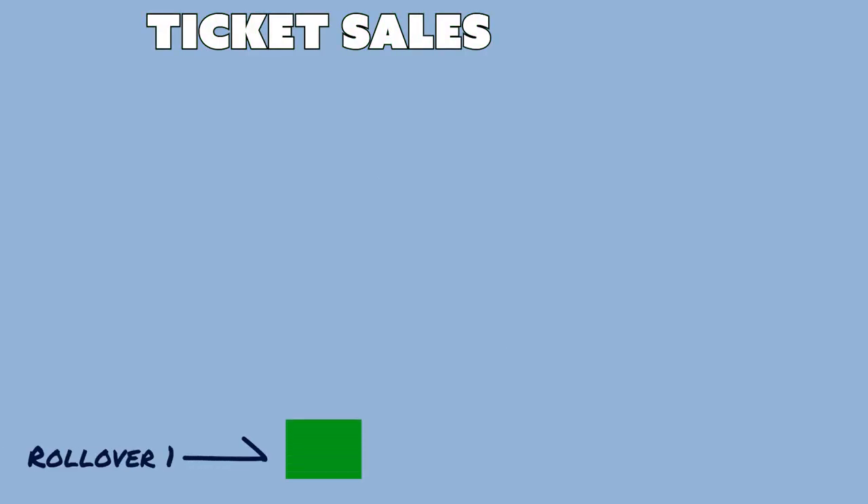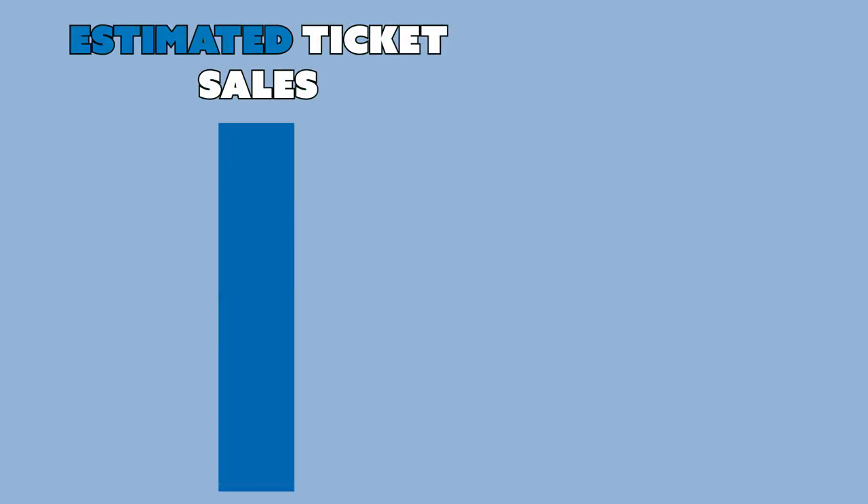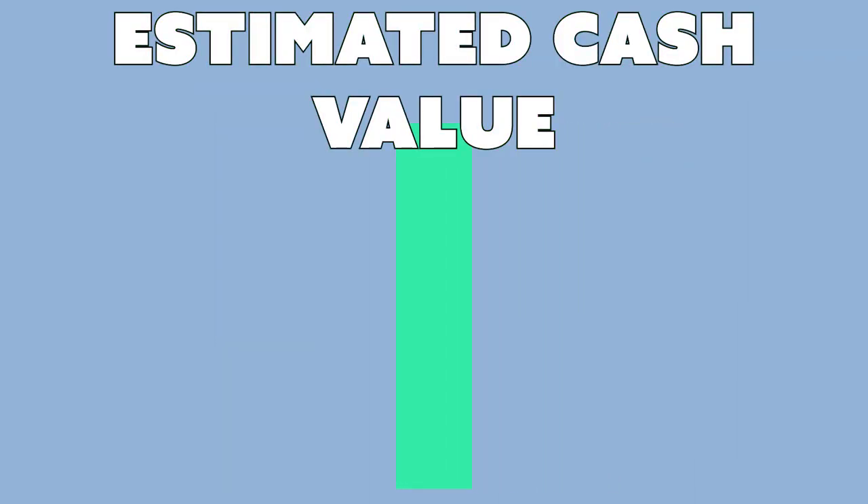To explain, let's see what happens step-by-step after a drawing occurs with no winner. The lotteries have to calculate the next advertised jackpot. The only thing they know with certainty is the amount of cash collected in ticket sales since the last jackpot was won — let's call that the cash on hand. Then they estimate the number of tickets that will be sold before the next drawing based on the current jackpot size, seasonal trends, and the state of the economy. They take 32.5% of those estimated ticket sales and add it to the cash on hand — this becomes the estimated cash value. Note that the 32.5% only funds the jackpot share, not lower-tier prizes, which are paid from the remaining 67.5% staying within each state.